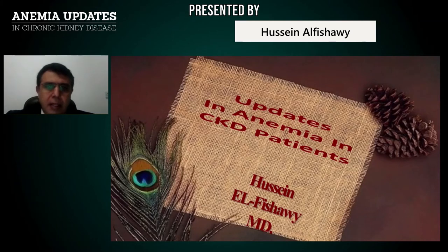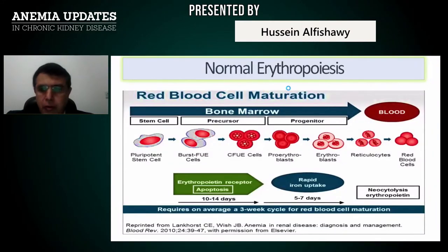Regarding normal erythropoiesis, red blood cell maturation can pass through several stages. It starts in the bone marrow, where stem cells proliferate to pluripotent stem cells, which give the precursor burst-forming unit erythroblast cells, which proceed to colony-forming unit erythroblast cells, then pro-erythroblast, then erythroblast, then reticulocytes, then red blood cells.